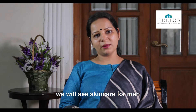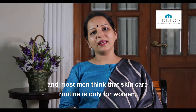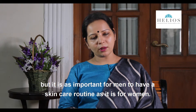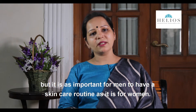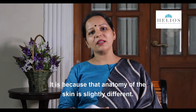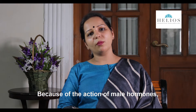In today's video we will see skin care for men. Most men think that skin care routine is only for women, but it is as important for men to have a skin care routine as it is for women. This is because the anatomy of the skin is slightly different because of the action of male hormones.